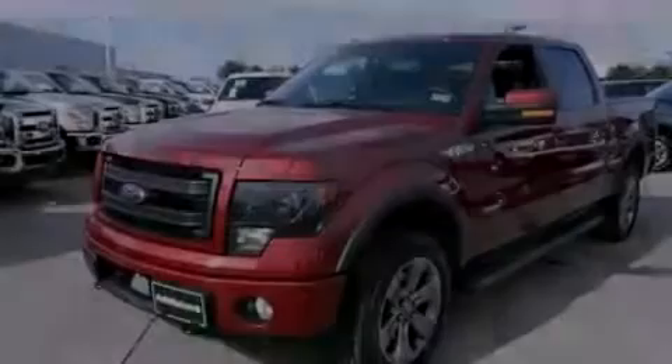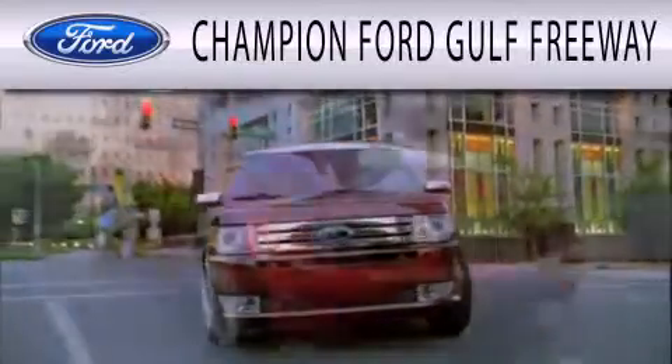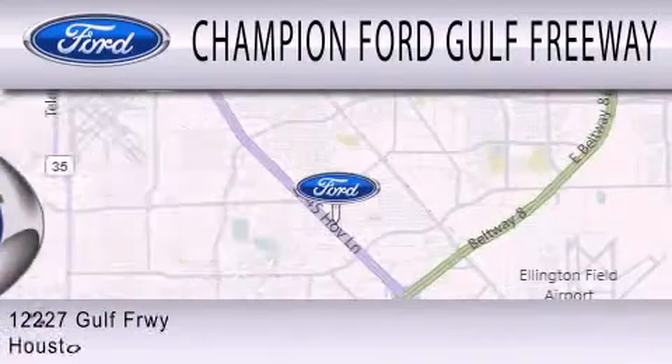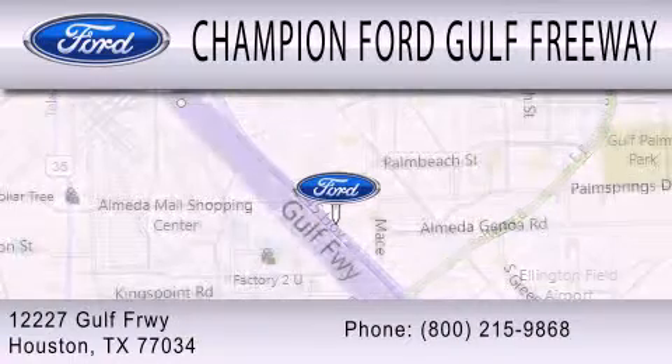Stop by today and test drive this vehicle for yourself. Champion Ford Golf Freeway is dedicated to doing everything possible to ensure that the experience you have selecting your next vehicle is as pleasant as possible. We are located at 12227 Golf Freeway in Houston.